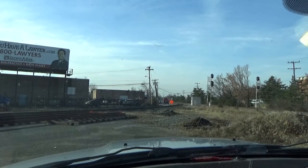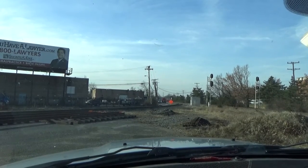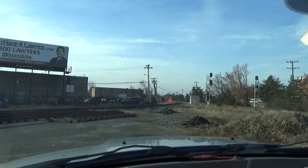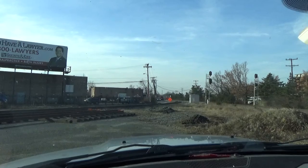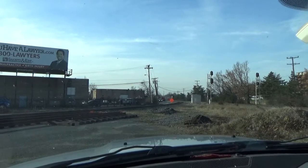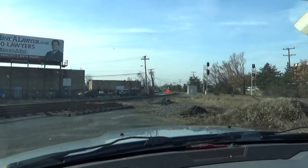CSX Equipment Defect Detector. Mile post 33.7. Track 1. No defects. No defects. Total axle: 92. End of transmission. W5 calls, FI calls.